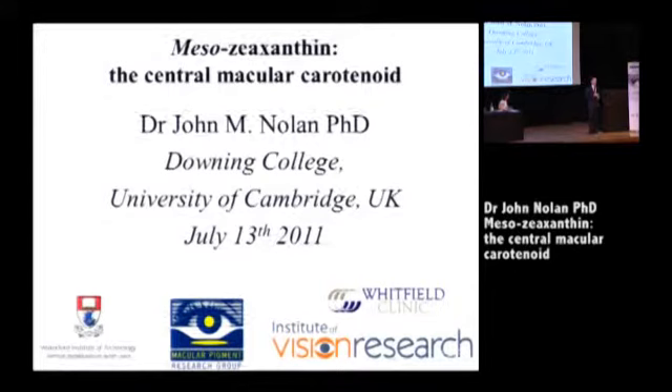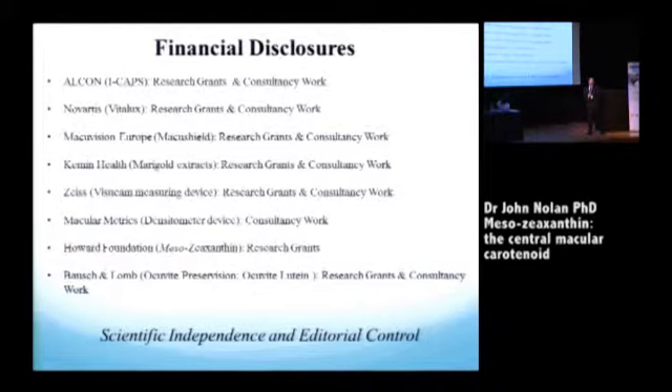My job today is to speak about meso-zeaxanthin, and because we're stuck for time, I'll try and get to the meat of the presentation quickly. A lot of the points that I wanted to make have been brilliantly made by John already. Just a little bit of clarity and disclosure: like a lot of people in this room, I do research for organisations that have commercial interests, but I keep my scientific independence and editorial control.